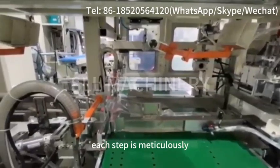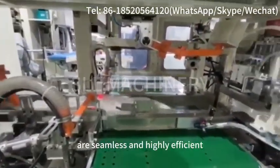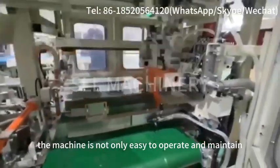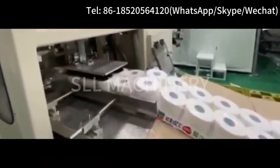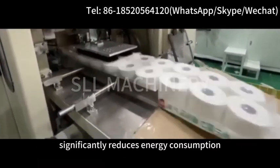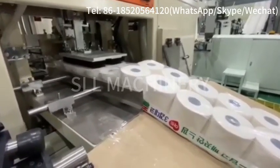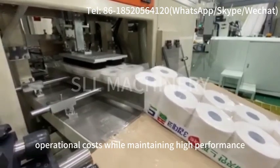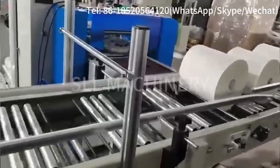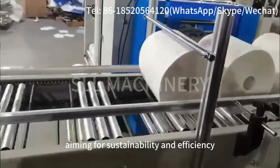Each step is meticulously controlled to ensure consistency and quality, making the entire process seamless and highly efficient. The machine is not only easy to operate and maintain, but also incorporates a central vacuum management mode. This innovative feature significantly reduces energy consumption, making the machine environmentally friendly. By optimizing energy use, it helps in lowering operational costs while maintaining high performance, making it an ideal choice for modern factories aiming for sustainability and efficiency.